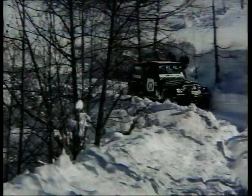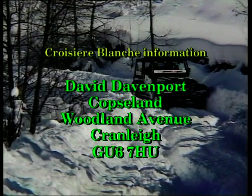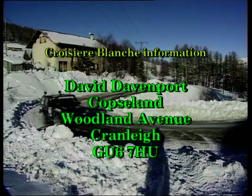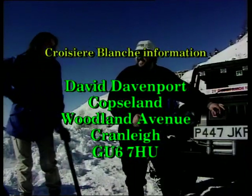If you'd like to join the UK contingent at next year's Croixier Blanche, send a stamped addressed envelope to David Davenport, Copsland, Woodland Avenue, Cranley, GU6 7HU.